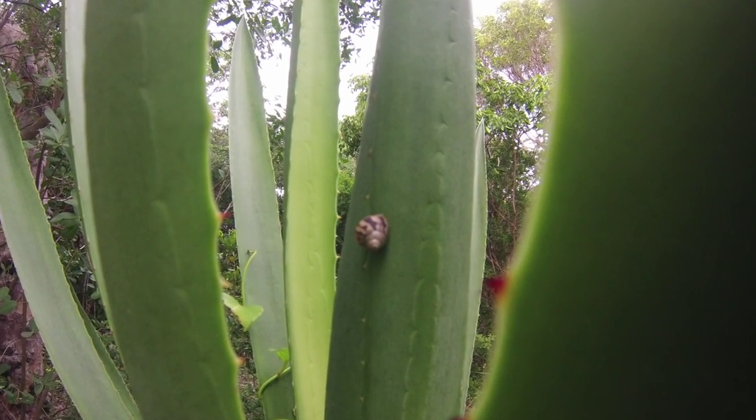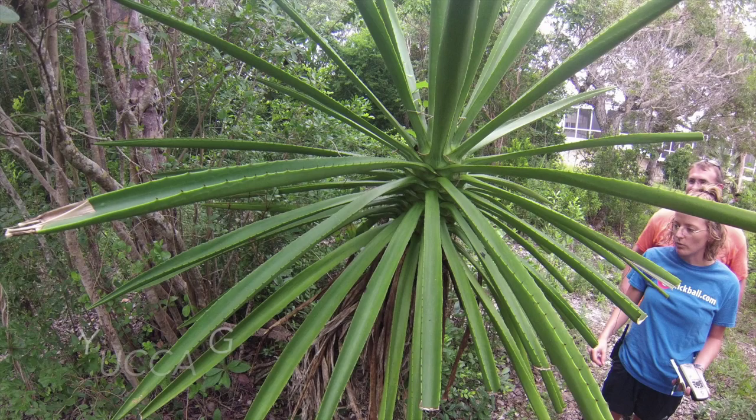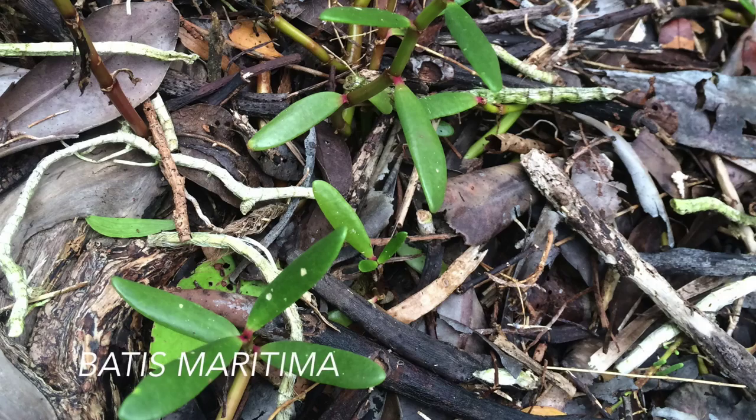Some of the common species we were able to identify on Broad Key so far include Spanish Bayonet, Morning Glory, and Saltwort.